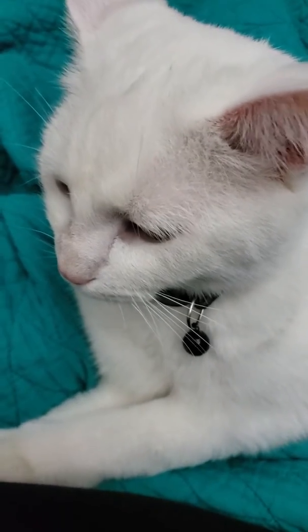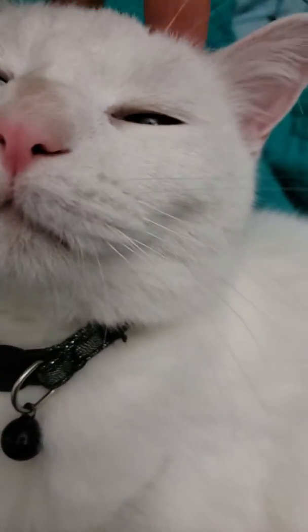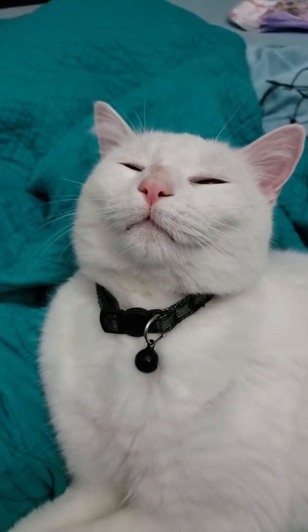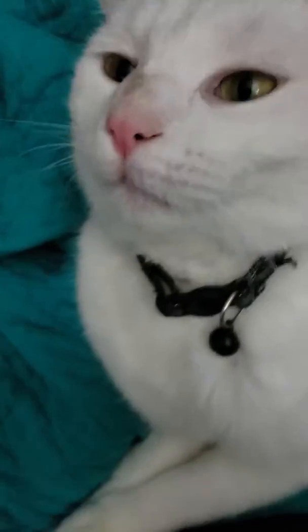Do you guys see those two pinholes? He has two pinholes, like in his fur, directly above his ears. I was wondering, do any of you guys know about deaf kitties? There's that pinhole right there and he has another one directly across from that one.